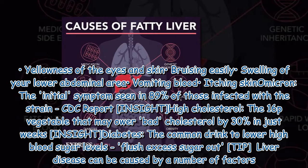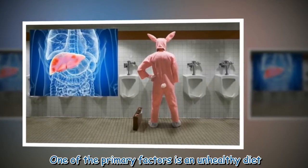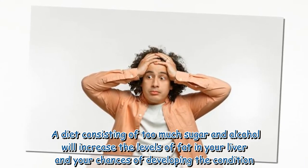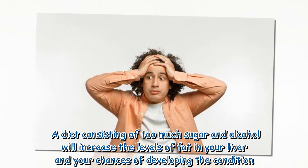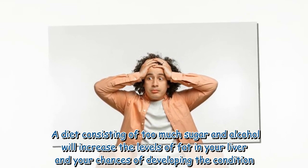Liver disease can be caused by a number of factors. One of the primary factors is an unhealthy diet. A diet consisting of too much sugar and alcohol will increase the levels of fat in your liver and your chances of developing the condition.